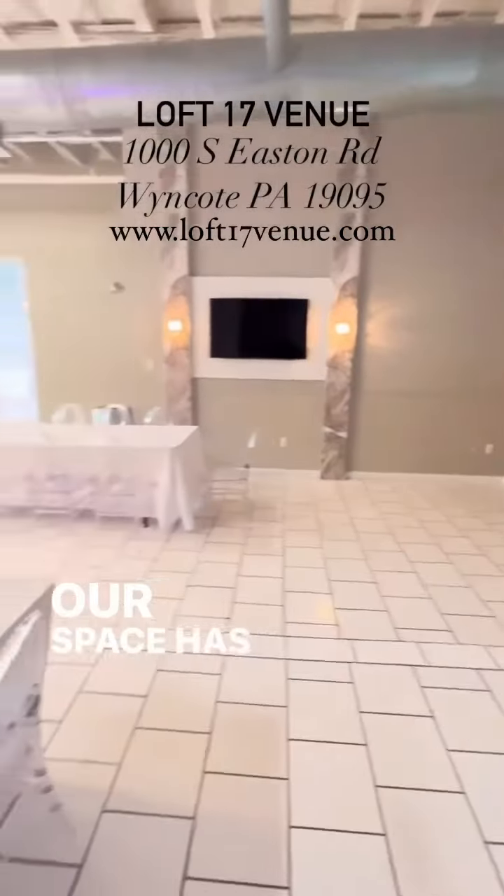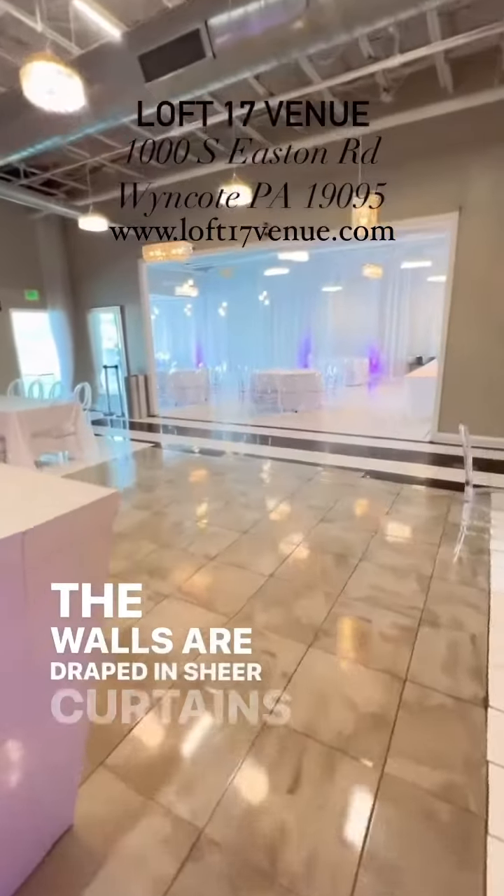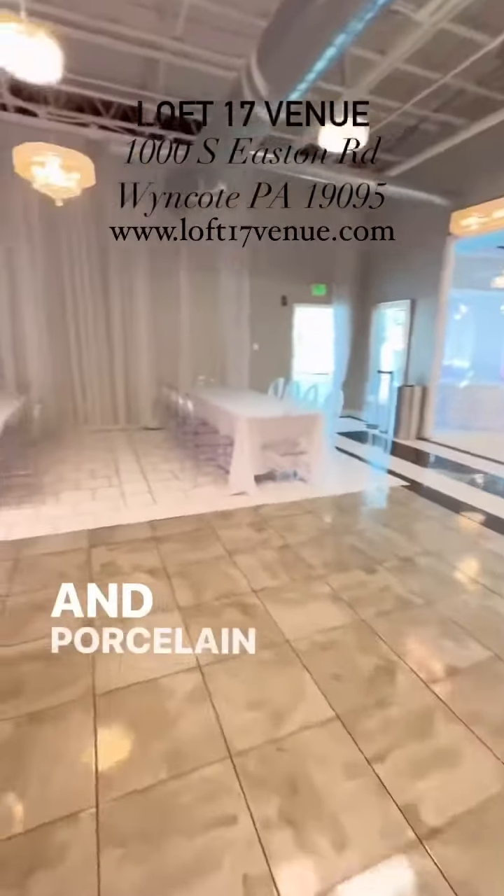Our space has 20-foot high ceilings and elegant chandeliers. The walls are draped in sheer curtains with a mixture of tile and porcelain floors.